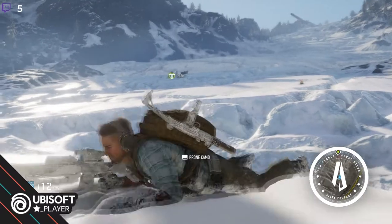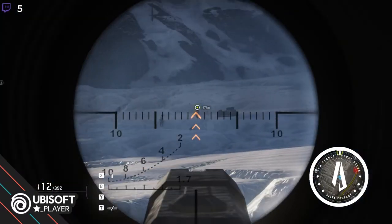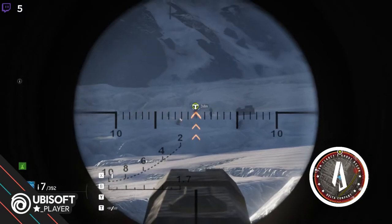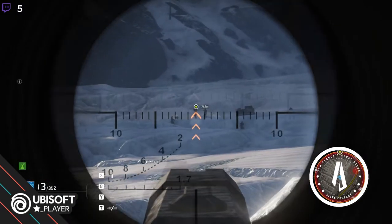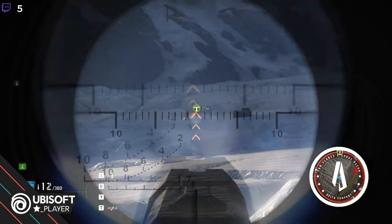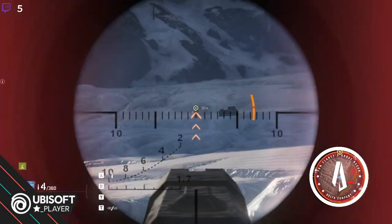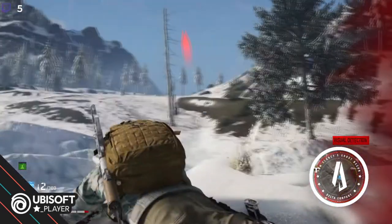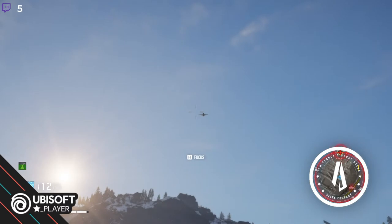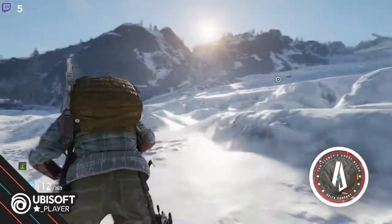300 meters and closing. Set up for sniper. I think this is sufficiently far away, don't you? Come on Sentinel, give me a fucking break. And now the wolves want in on this? Fuck me — this is not my lucky day.